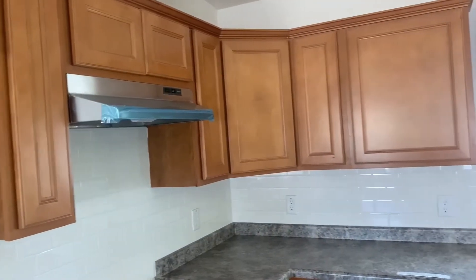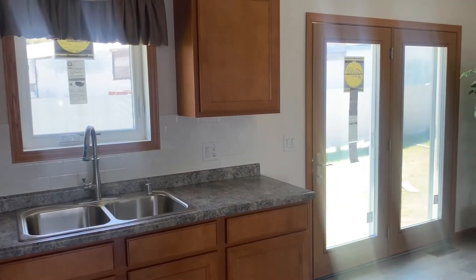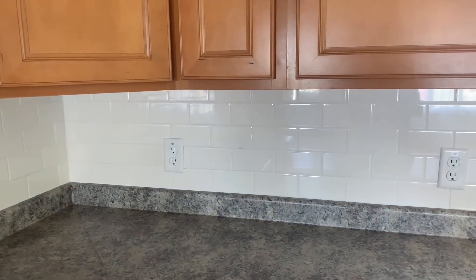We have maple cabinets in the kitchen and energy-efficient Pella 250 series casement windows. The subway tile backsplash adds a nice touch.